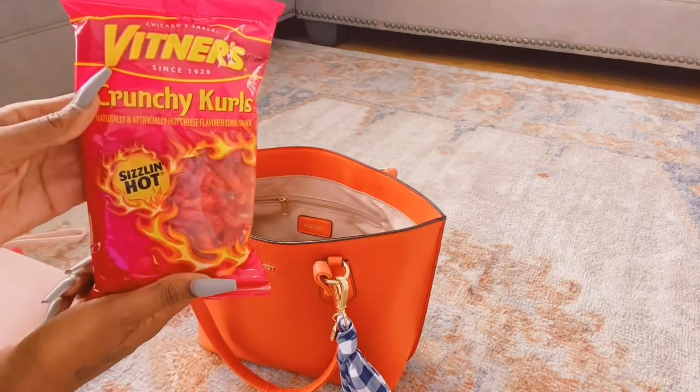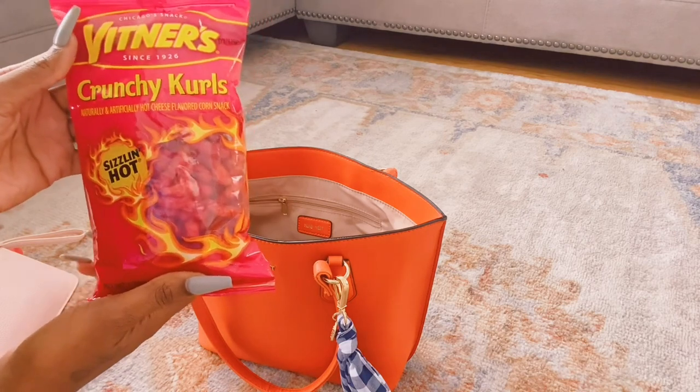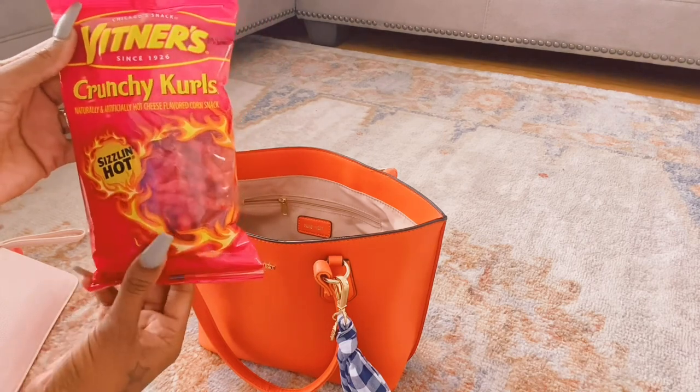I have my hot crunchy curls. I love these with some salt and sours mixed together — so good. I love hot stuff, yes I do.